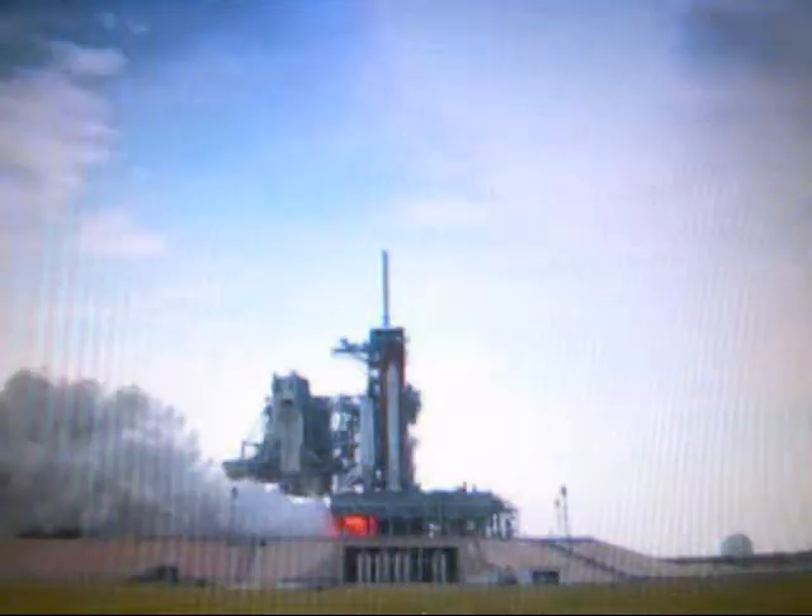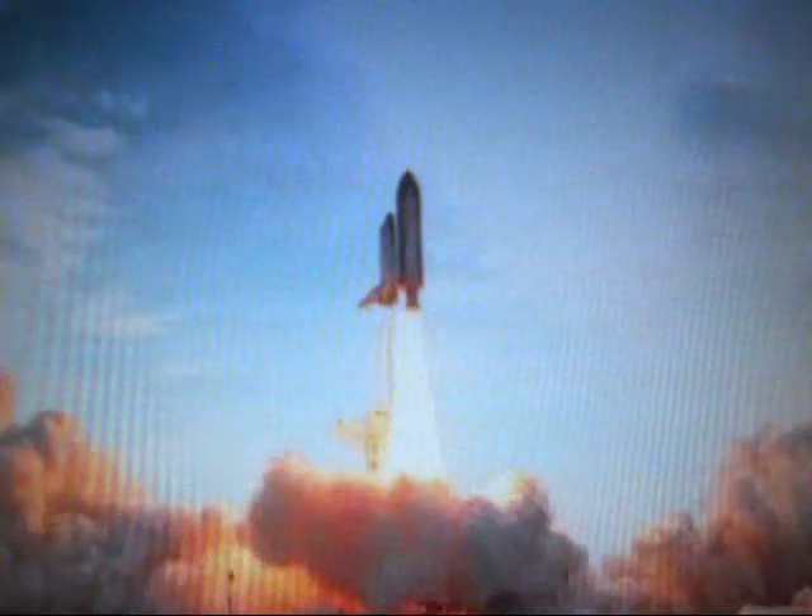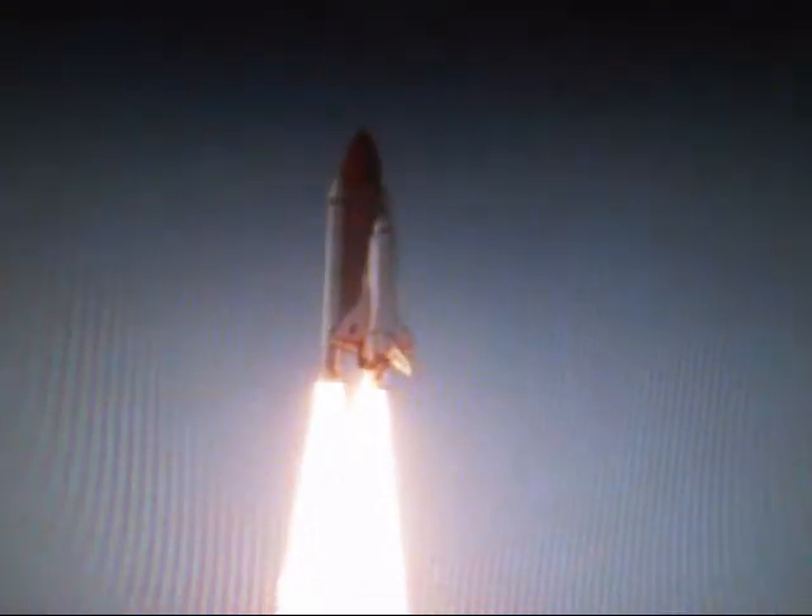Endeavour and the launch pad from acoustical energy. We'll go for main engine start. We have main engine start. Four, three, two, one. Booster ignition and liftoff of Endeavour, completing Kibo and fulfilling Japan's hope for an out-of-this-world space laboratory.